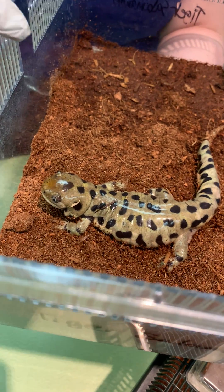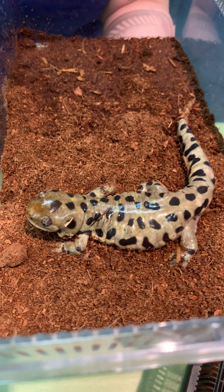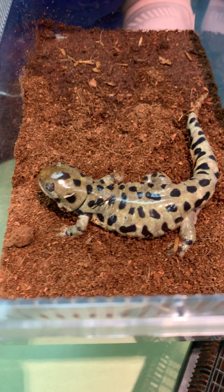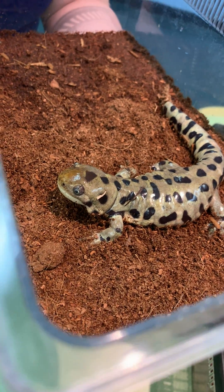Amphibians are pretty cool. They actually breathe through their skin, which is part of the reason why I can't touch him right now, because anything on my hand could potentially enter into that membrane — that skin — and get him sick.